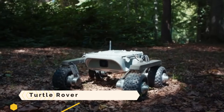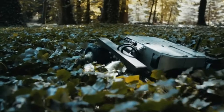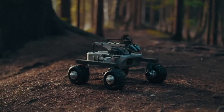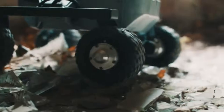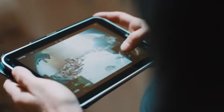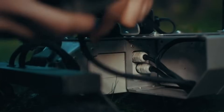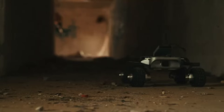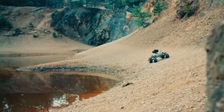The Turtle Rover is a land drone that gives you the ability to explore places beyond your reach, including hidden caves, ancient ruins, or underwater reservoirs. It is capable of traversing any terrain and transporting any equipment thanks to its waterproof aluminium body, four-wheel drive system, and robotic arm.